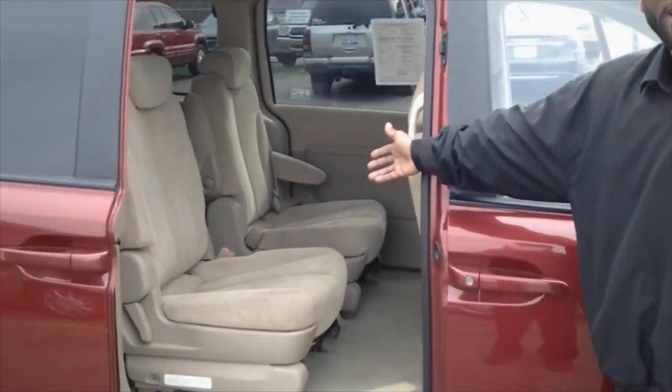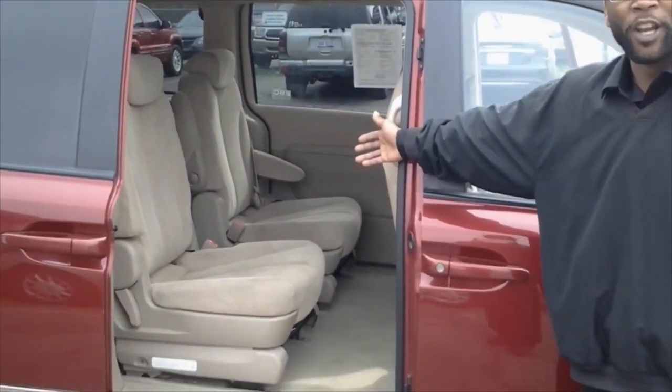Moving on to the back, I want to point out the captain's row seating, which makes for easy access to the third row, and also helps keep those kids separated when they're touching each other on a long drive.